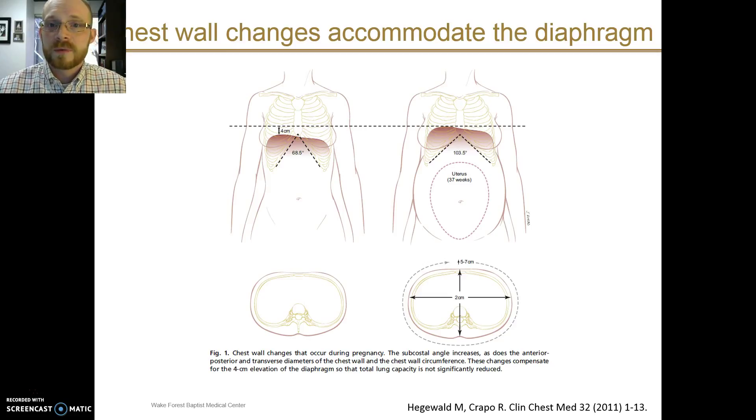There are changes in the chest wall of the mother that accommodate changes in the enlarging uterus. This includes an elevation of the diaphragm by about four centimeters over the course of pregnancy and an increase in the subcostal angle, as demonstrated in this figure. Because of these changes to accommodate the enlarging uterus, the actual total lung capacity is usually not significantly changed.